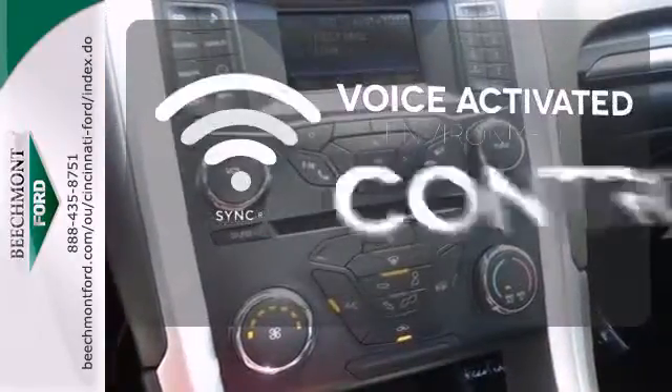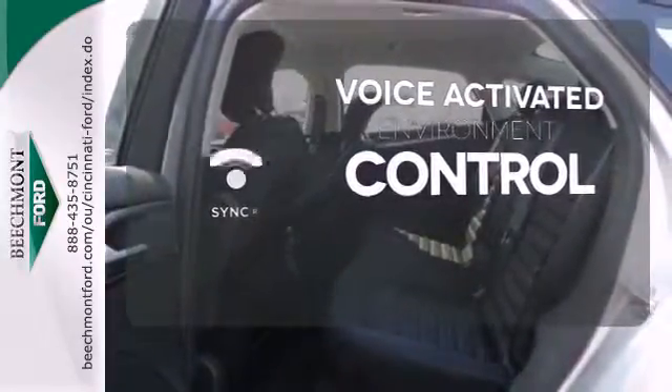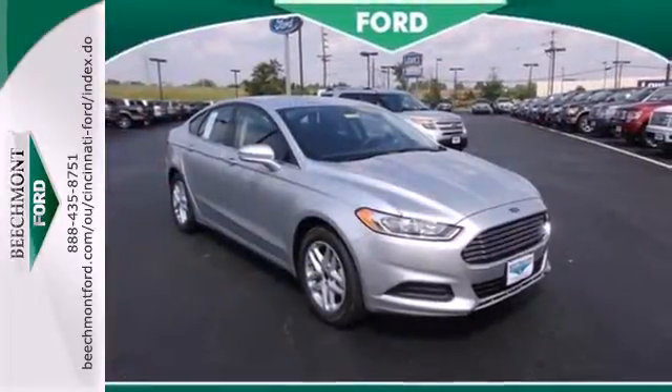Sync technology allows you to control your music, hands-free calling, and so much more with just the sound of your voice. The parking sensor lets you squeeze into those tight spots with ease. You can't go wrong with this Fusion. Check it out today.